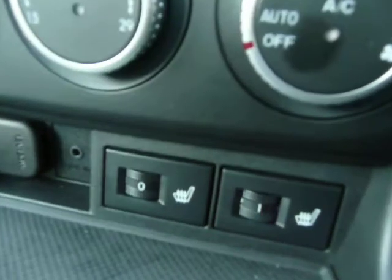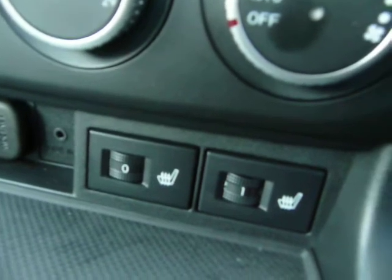Nothing else to show you really on the car. It has got heated seats — I don't know whether they're a standard feature or not, I suspect that they are — air conditioning, of course, and CD.